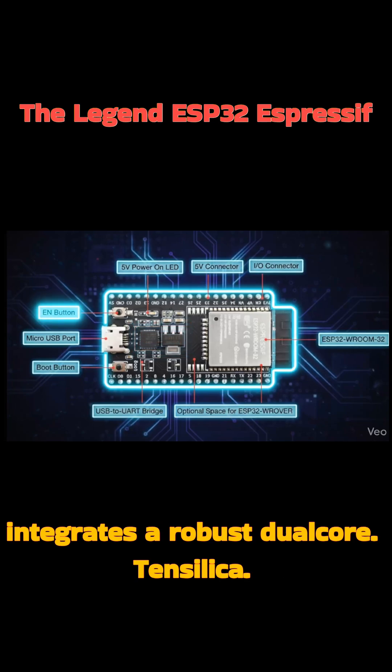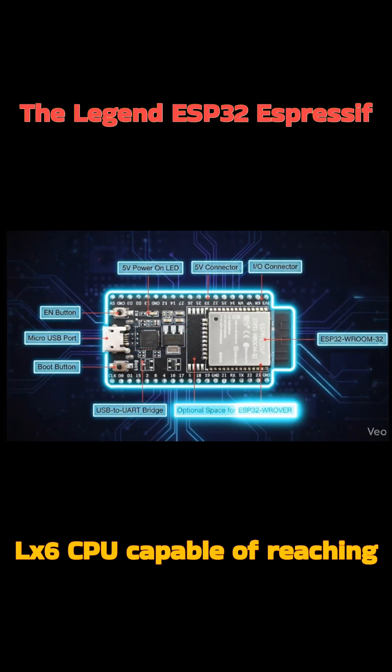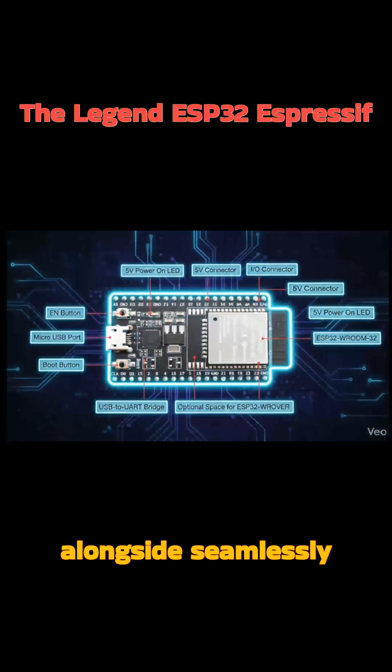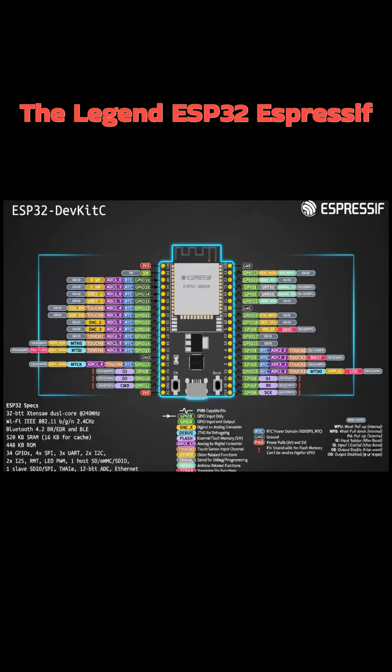This incredibly versatile board integrates a robust dual-core Tensilica LX6 CPU, capable of reaching speeds up to 240 MHz, alongside seamlessly built-in Wi-Fi and Bluetooth capabilities.